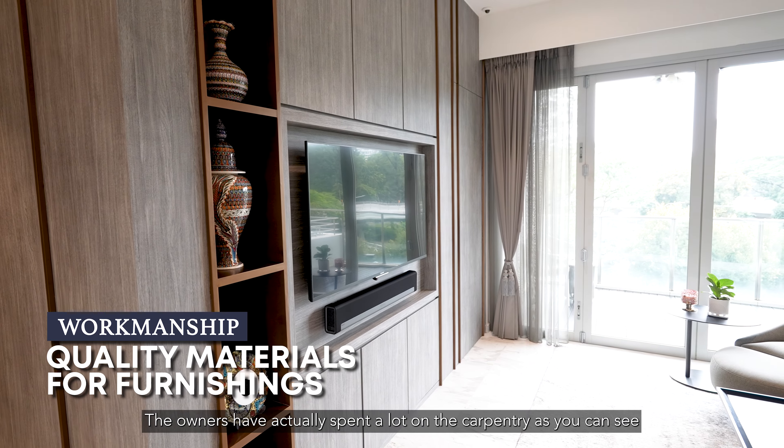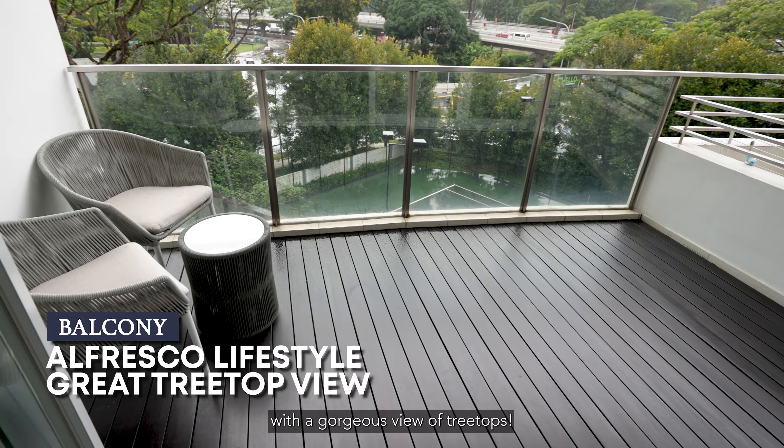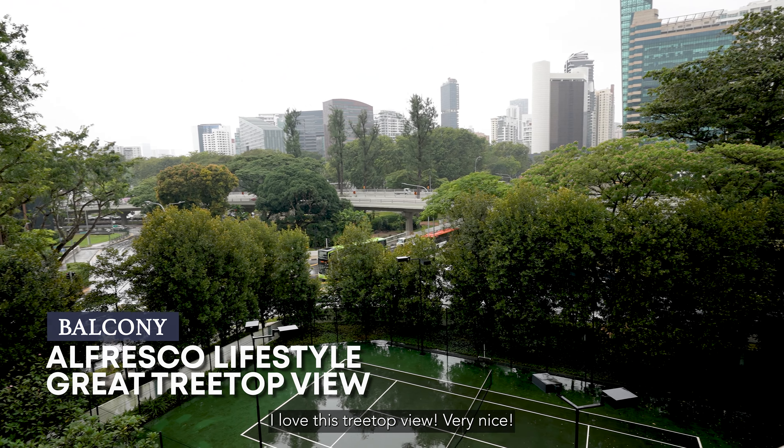The owners actually spent a lot of work on the carpentry, as you can see. And the living room is flanked by a balcony with a gorgeous view of treetops. I love this treetop view — very nice.